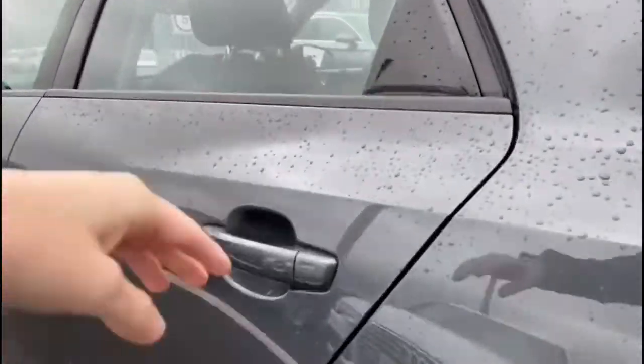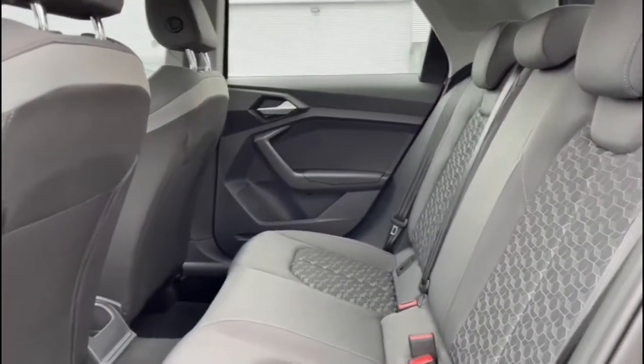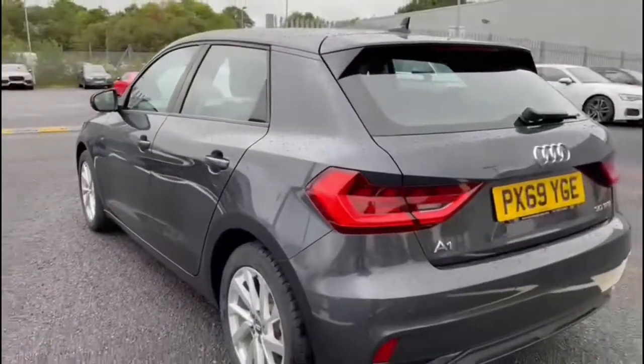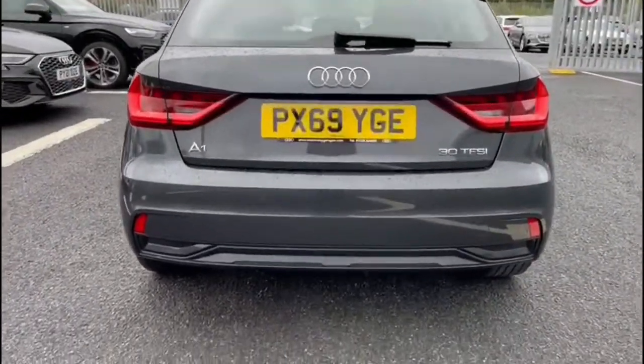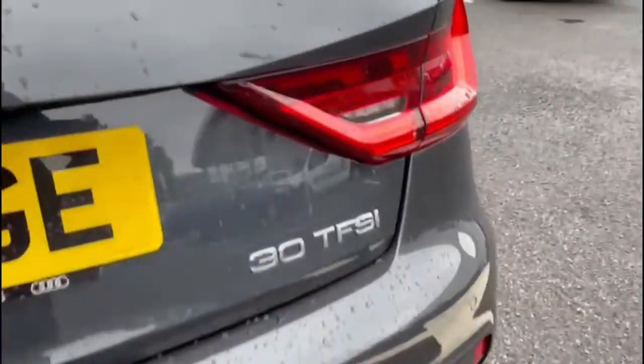It comes with a nice amount of space in the rear for a smaller vehicle, with seats finished in full cloth upholstery making it a very comfortable journey no matter where you're seated. It also features dynamic rear indicators alongside rear parking sensors, which are perfect for helping you squeeze into any of those tighter spaces.